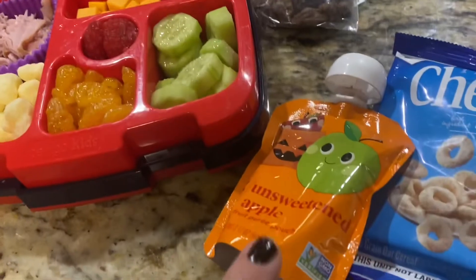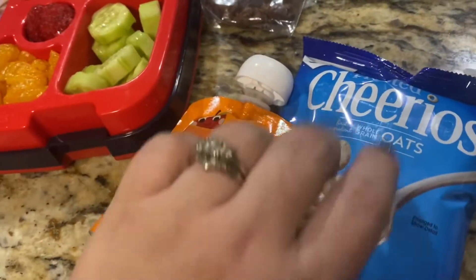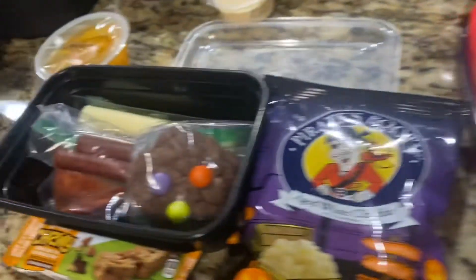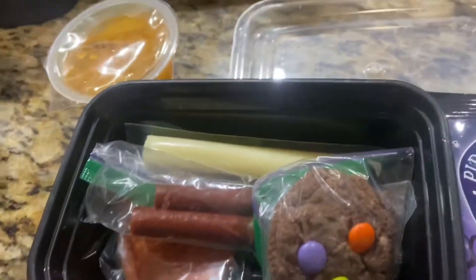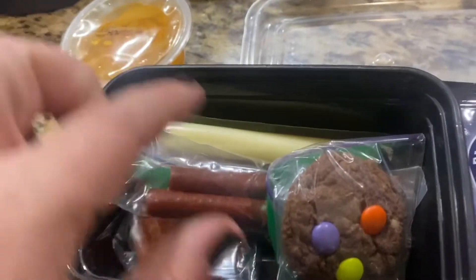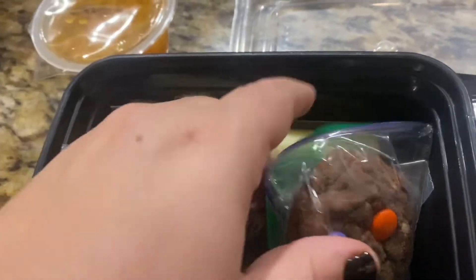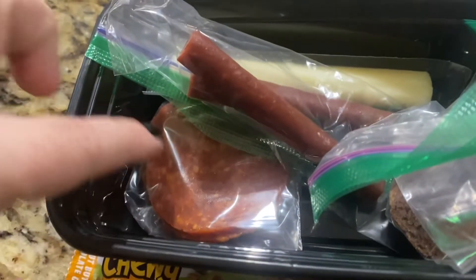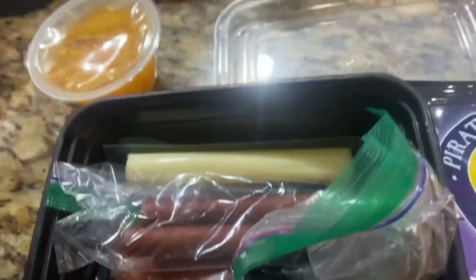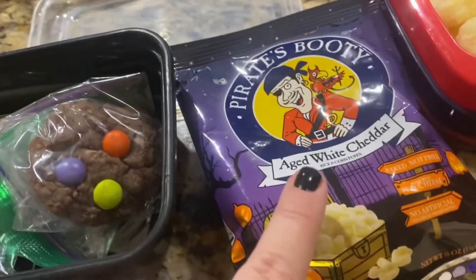For her snack she's going to have one of these Halloween applesauces and some good old Cheerios. For my middle school son, him and I kind of have the same thing going with snack containers. He has some turkey sausage snack sticks, a string cheese, big pieces of pepperoni from Sam's Club, one of those little Halloween cookies for dessert, Pirate's Booty, and hummus.